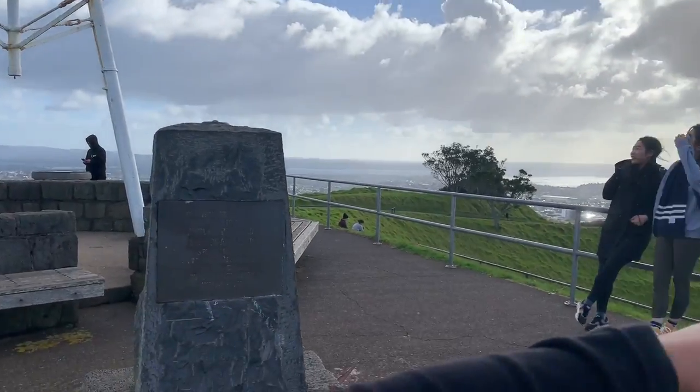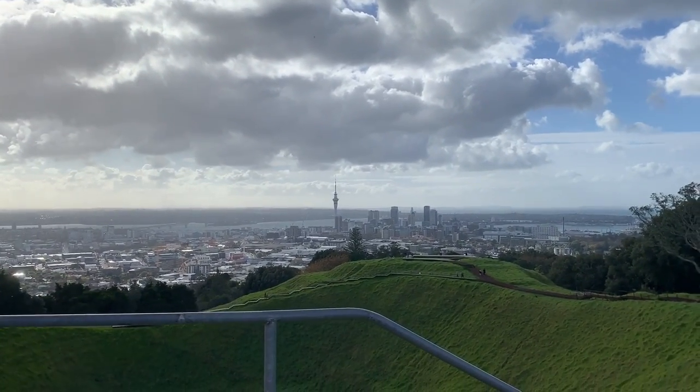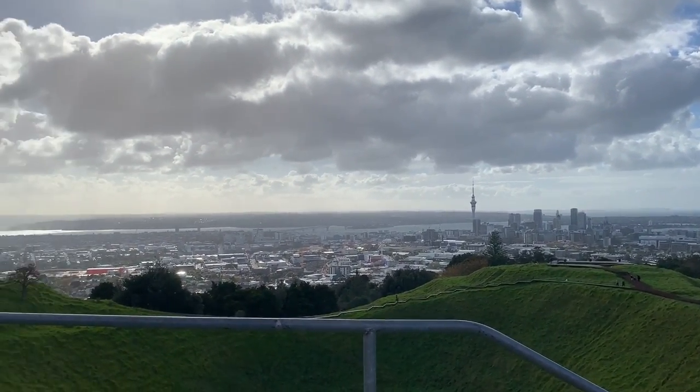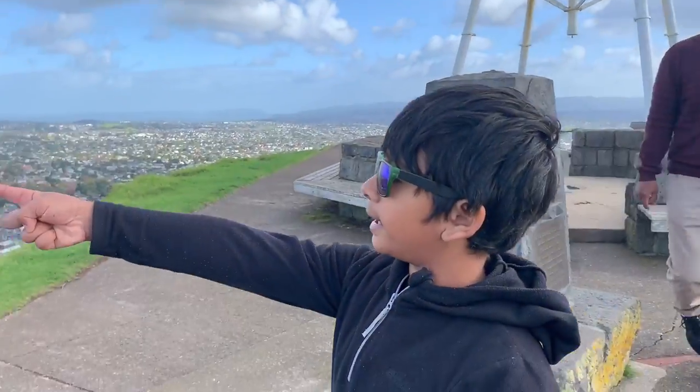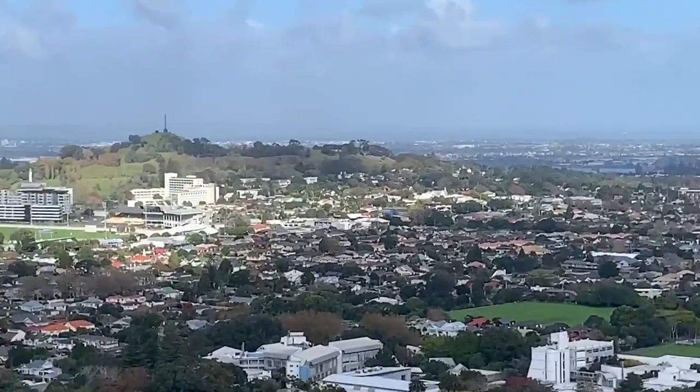And over there is the Sky Tower and the city. And if you look over there, there's one street — and they're like almost all the same size.